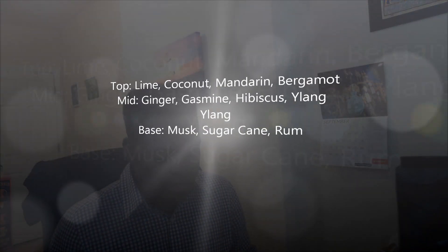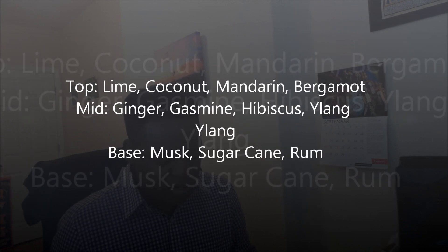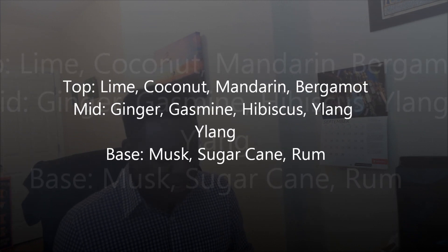Let's go ahead and get right into the notes of the fragrance. Released in the year 2007, so it's been out a while. The notes of the fragrance consist of, at the top, we've got lime, coconut, mandarin, and bergamot. For our middle, we have ginger, jasmine, hibiscus, and ylang-ylang. And for our base, we have musk, sugarcane, and rum.